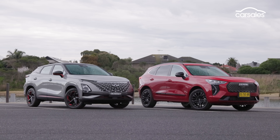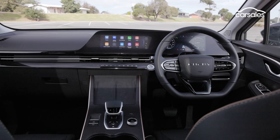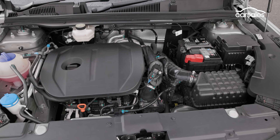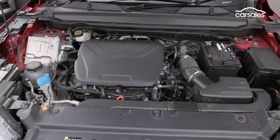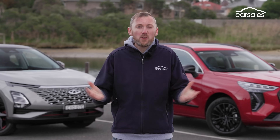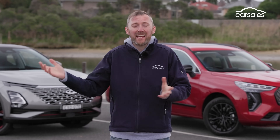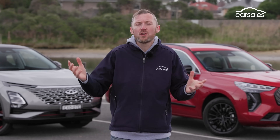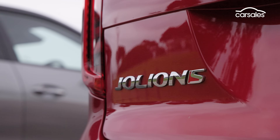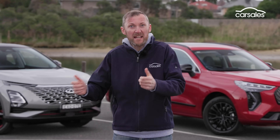At a glance, there's a lot of similarities between them. Both have generous equipment levels, plenty of tech, modern styling inside and out, plus 1.5-litre turbo petrol engines driving the front wheels via automatic transmissions. They also have great names — forget H2, ASX, CHR, X1, Q2 or whatever random combination of alphanumerics. Jolion, Omoda — these names have a bit of substance and appeal.